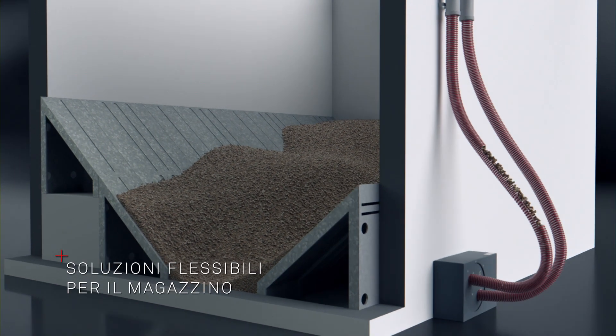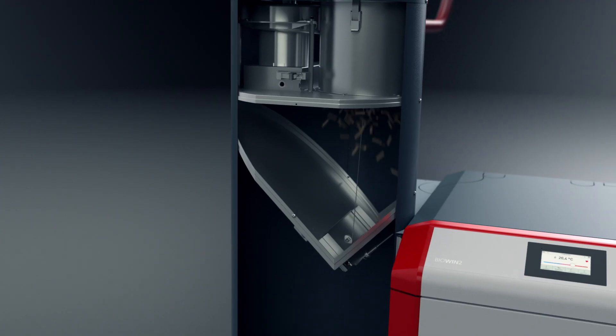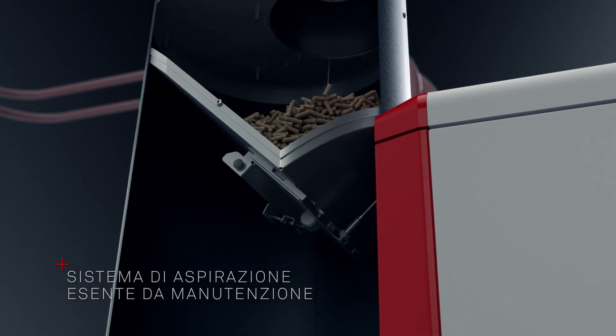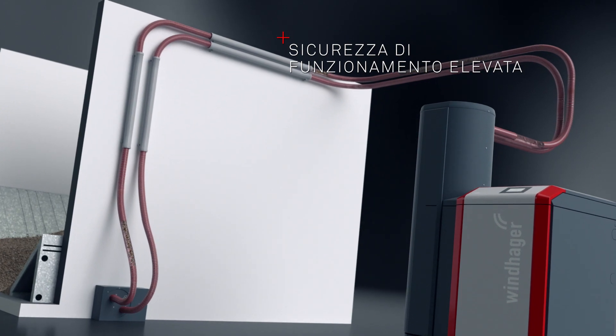Abbiamo il magazzino pellet adatto a qualsiasi abitazione. Abbiamo sviluppato un sistema di aspirazione innovativo ed esente da manutenzione per trasportare i pellet dal magazzino alla caldaia in modo sicuro e adatto alle esigenze. Il sistema consente di coprire agevolmente anche tratti curvi fino a 25 metri di lunghezza e 6 metri di altezza.